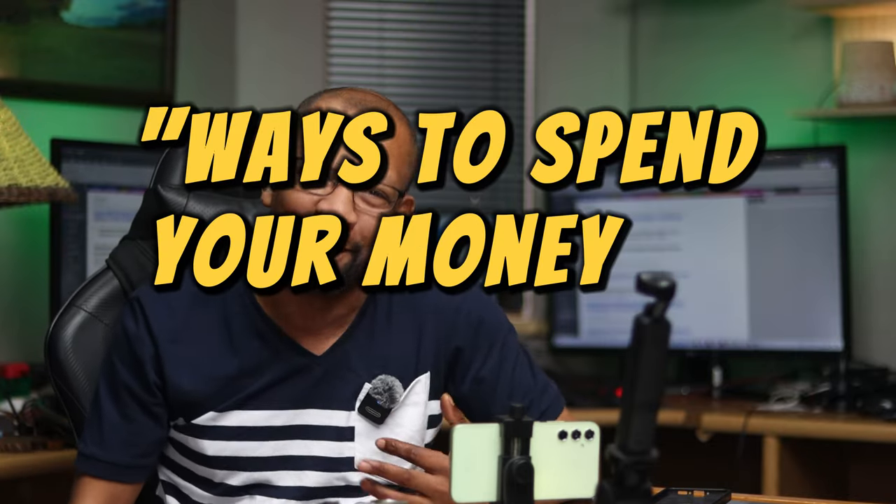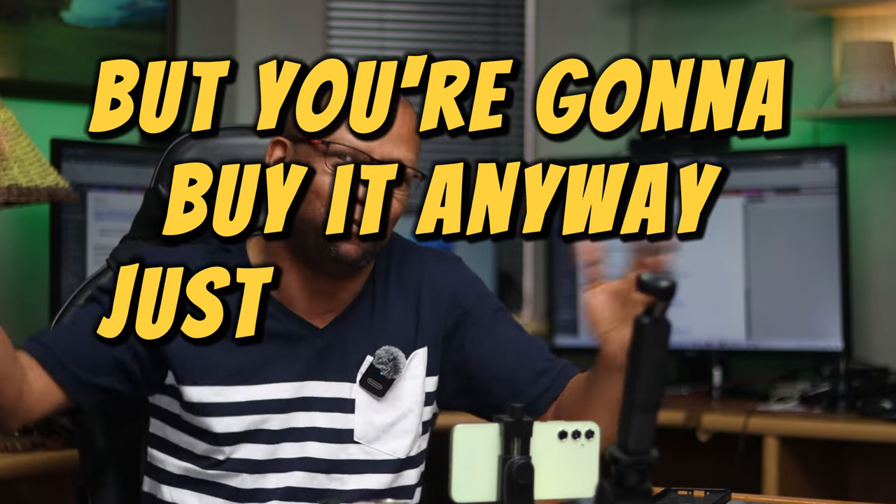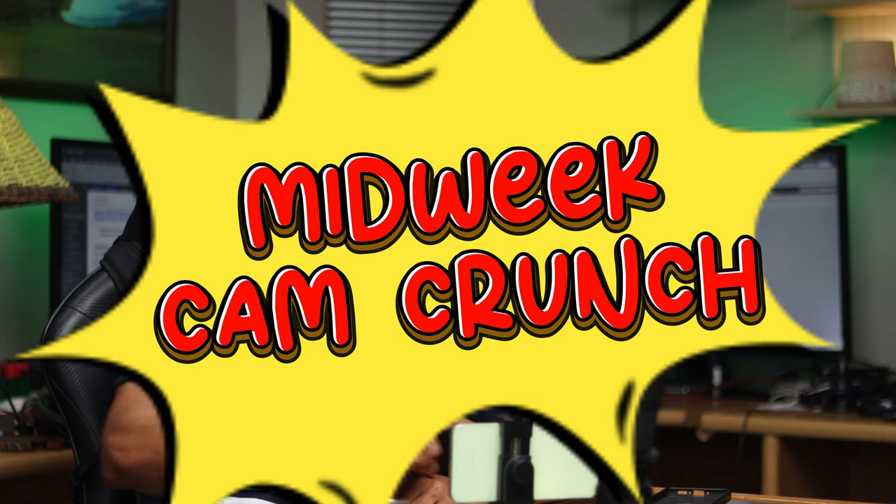Welcome to the first ever episode of 'ways to spend your money on camera gear that you don't actually need, but you're gonna buy it anyway just because you can.' My name is Franjo Musabi and this is Midweek Cam. In this series we're gonna spend most of our time going through the latest camera news that came through during the course of the previous week, seeing what updates are from all of the camera brands.